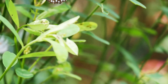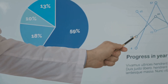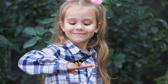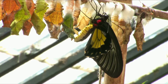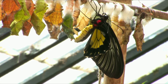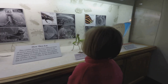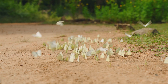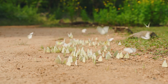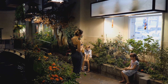Butterflies are super special because they go through a huge change in their life. It's called a life cycle — like a secret story with four amazing parts. They don't start out as a butterfly with wings. They start as something very, very tiny, and then they change and change and change again until, wow, they become a beautiful butterfly. This big word for this amazing change is metamorphosis. Can you say that with me? Metamorphosis. Great job! It's one of nature's biggest, most wonderful magic tricks, and we're going to explore it all today.